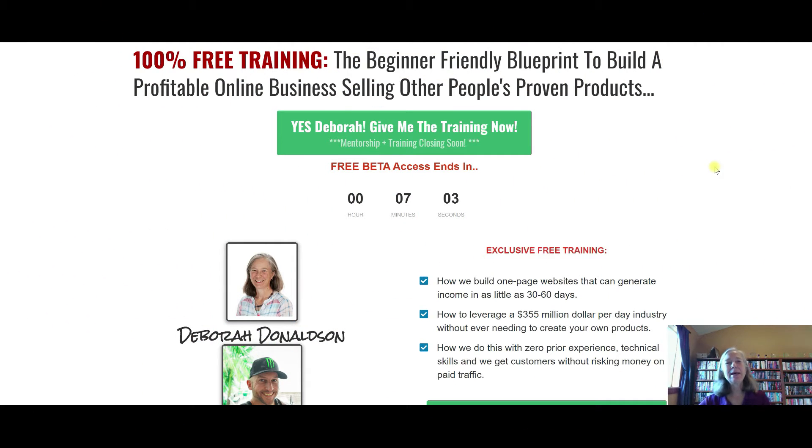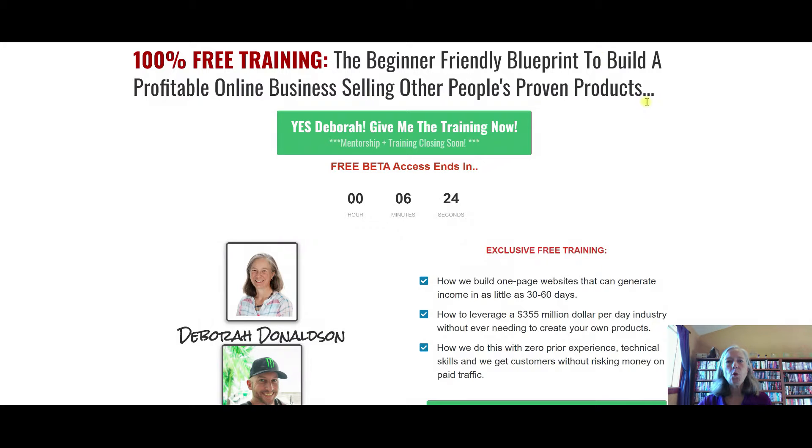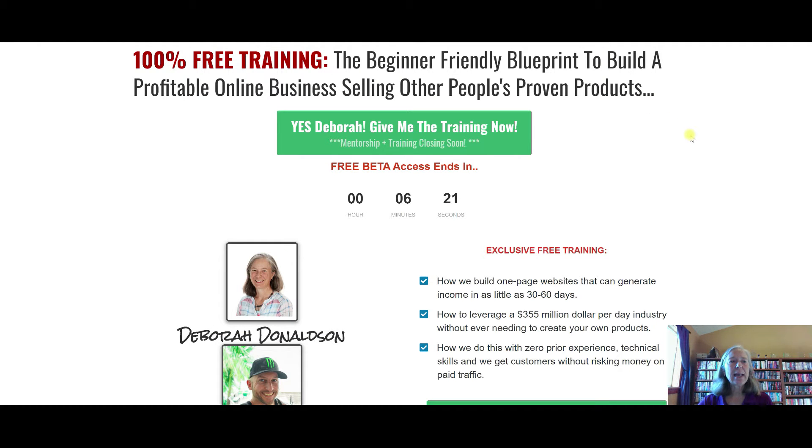I am giving away free training from my mentor Zach Crawford, and he is going to show you how, with affiliate marketing, you can build a profitable online business selling other people's proven products. I'm going to put the link in the first link in the description below. You click the little green button, enter your email address, and that's what gives you access to the training. You need a valid email address to get access. The training includes four lessons, and you're also going to get a number of bonuses.